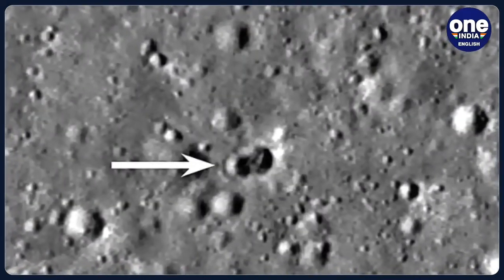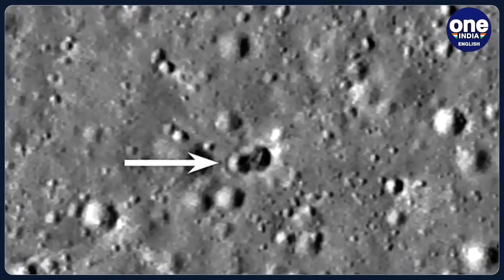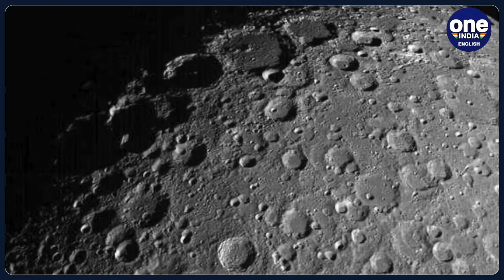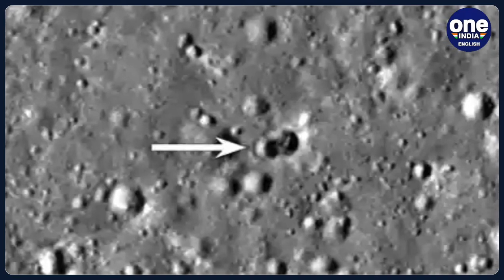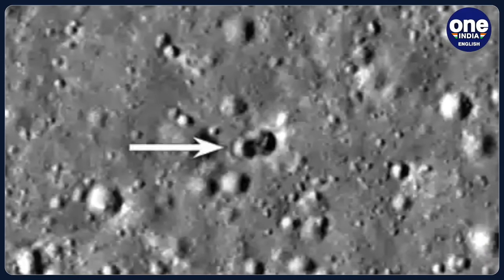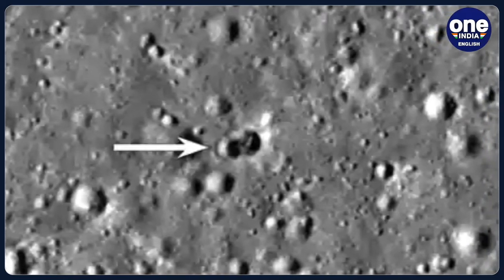According to the space agency, the spent rocket hit the moon near the Hertzsprung crater and created a double crater measuring 28 meters wide. The crater was also spotted by US space agency NASA's Lunar Reconnaissance Orbiter. NASA too shared pictures of the double craters, where the eastern crater measured 18 meters in diameter while the western crater measuring 16 meters in width was superimposed on it.